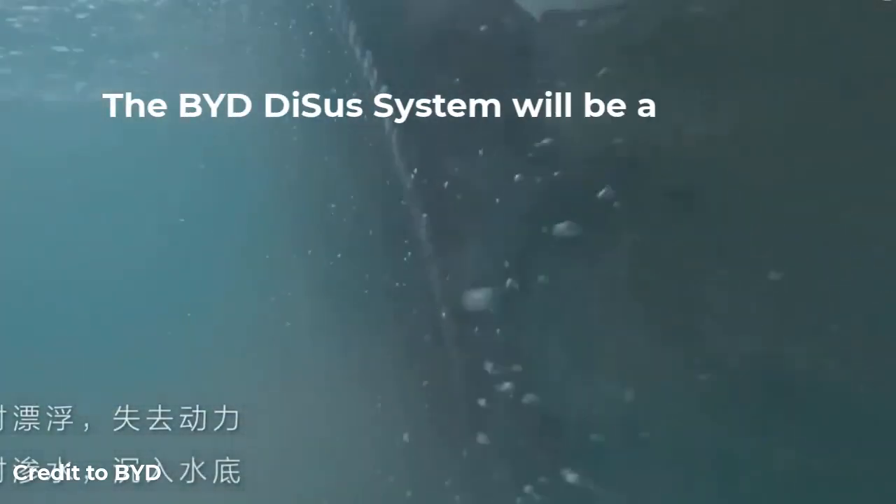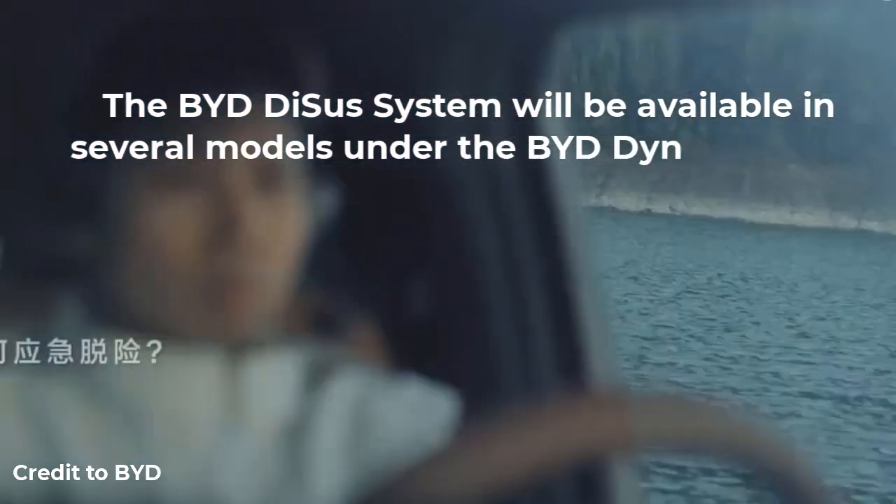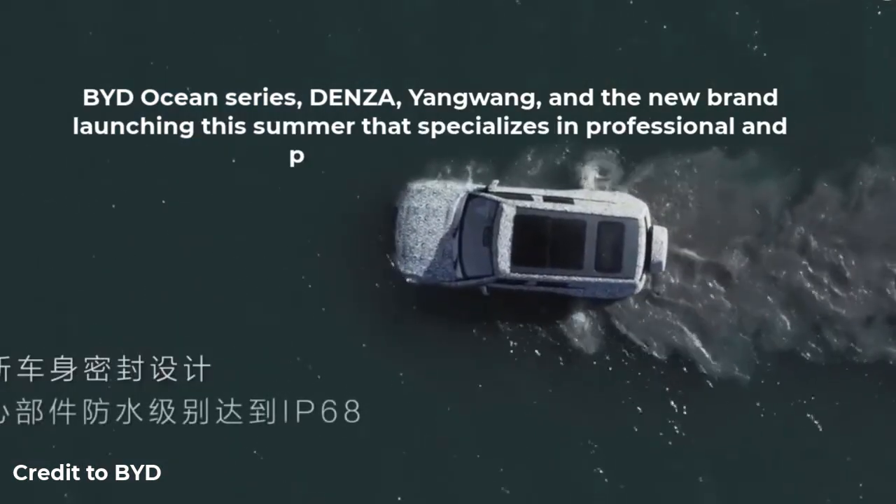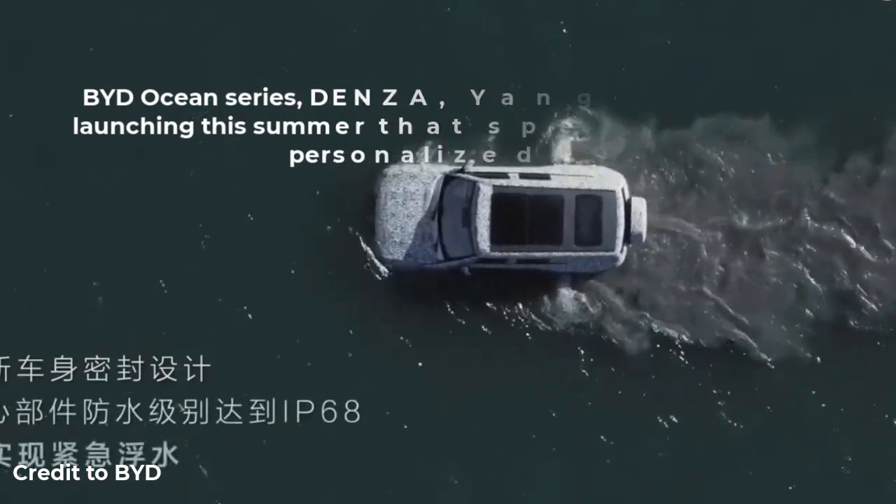The BYD DiSus system will be available in several models under the BYD Dynasty series, BYD Ocean series, Denza, Yangwang, and a new brand launching this summer that specializes in professional and personalized identities.